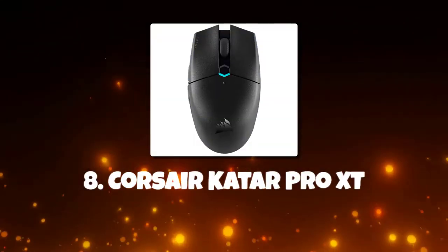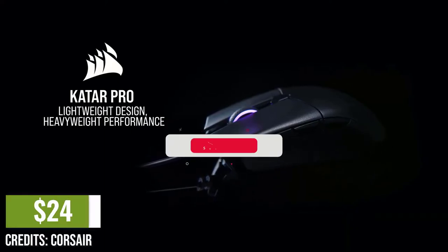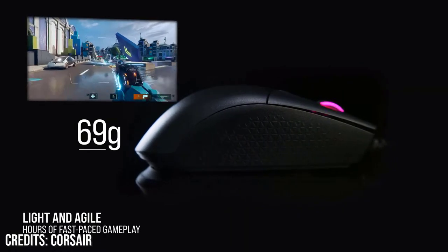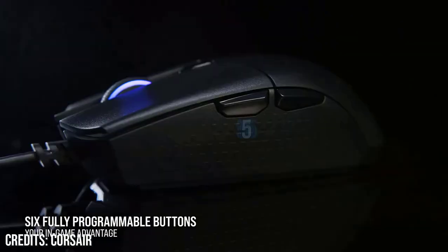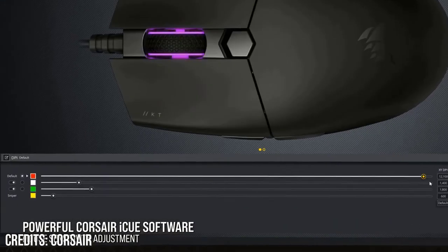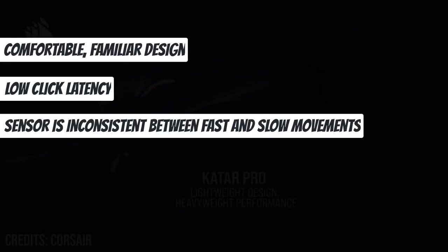Number 8: Corsair Harpoon Pro XT. The Corsair Harpoon Pro XT, about $24, weighs 2.68 ounces and is easily adjusted for lengthy gaming sessions. Despite being a budget mouse, it features a lovely ambidextrous-shaped casing that doesn't feel cheap. Designed for FPS and MOBA gamers, it glides effortlessly without cable drag thanks to PTFE feet and a paracord USB Type-A tether. Comfortable, familiar design and low click latency, though the sensor is inconsistent between fast and slow movements.